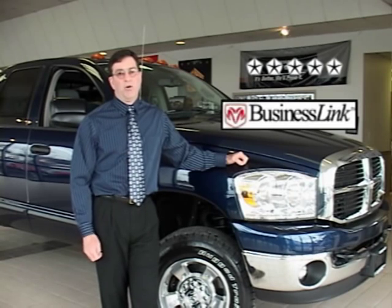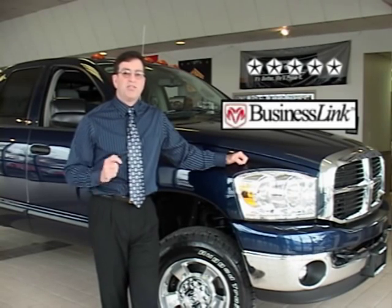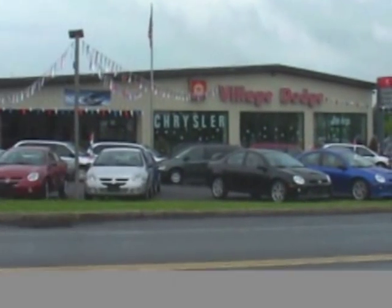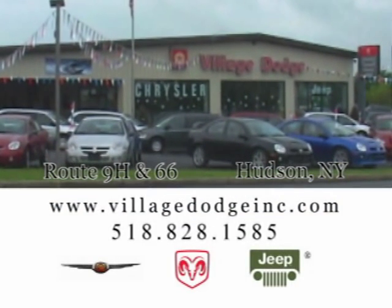If you need your truck to show up for work day after day, make sure it's Ram tough. Make sure it's backed up by Village Dodge. Give us a call at Village Dodge at the corners of Route 9H and Route 66.